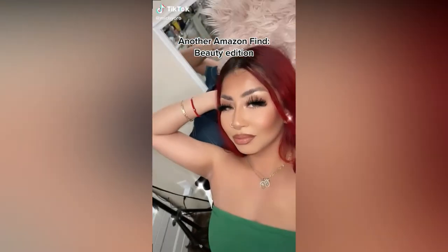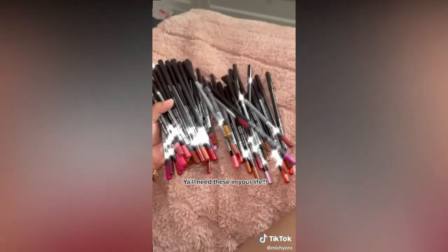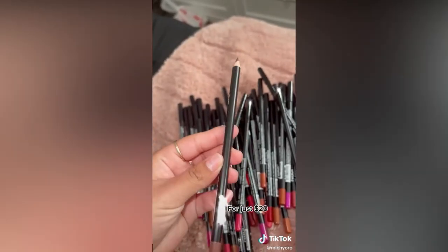Another Amazon Prime Beauty Edition — things you need in your life, for just $20.